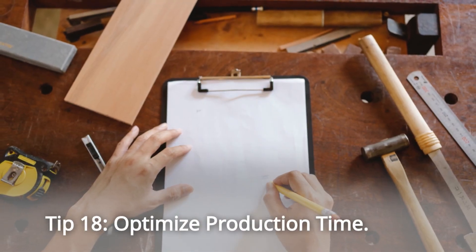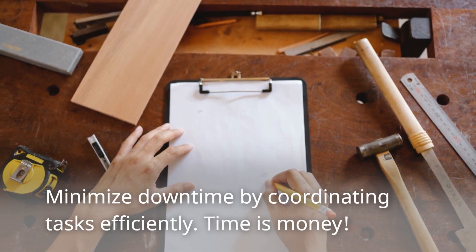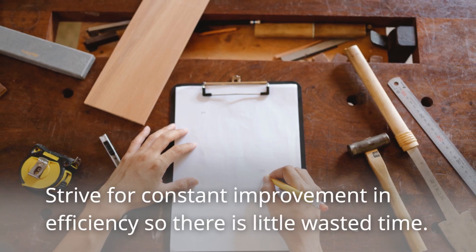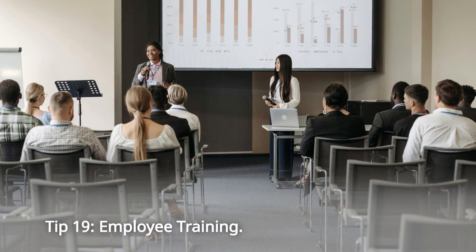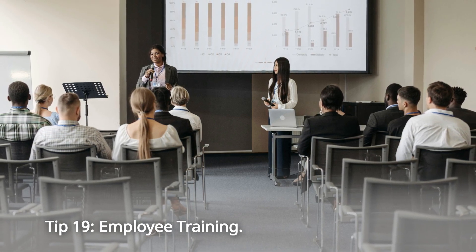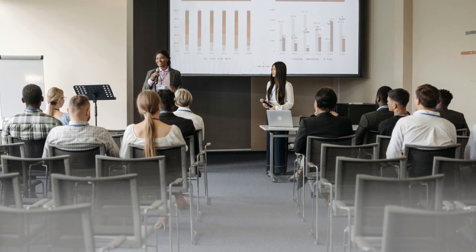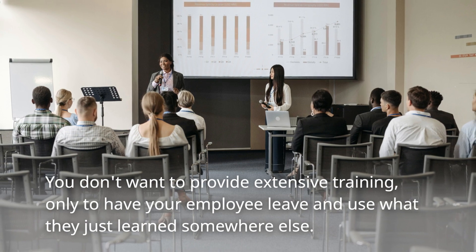Tip 18: Optimize Production Time. Minimize downtime by coordinating tasks efficiently. Time is money. Plan, organize, and optimize your efficiency. Strive for constant improvement so there is little wasted time. Tip 19: Employee Training. Invest in training to enhance your employees' skills, improving productivity. But before you do, ask for a long-term commitment from them. You don't want to provide extensive training only to have your employee leave and use what they just learned somewhere else.